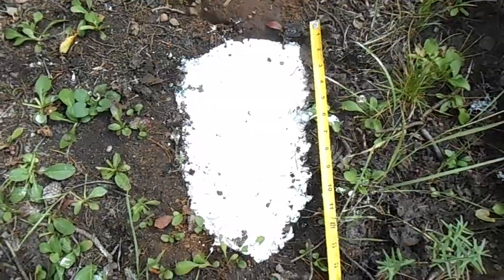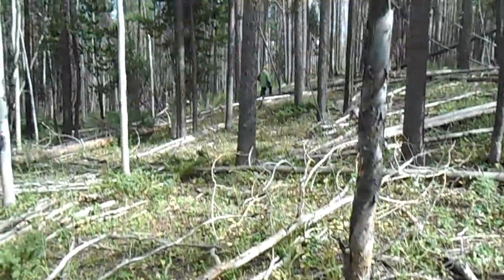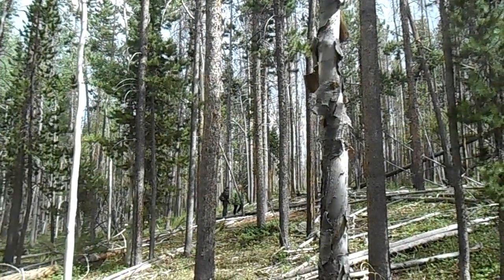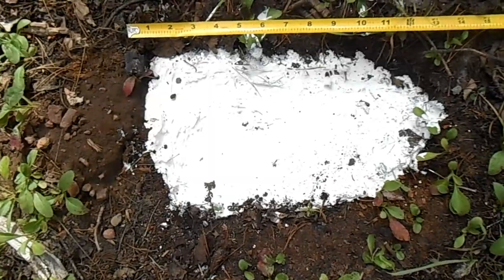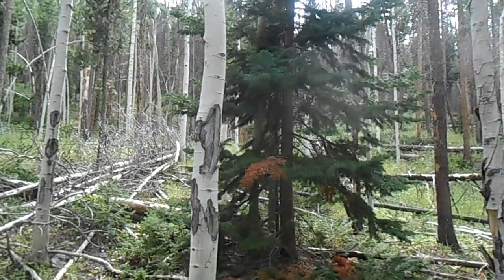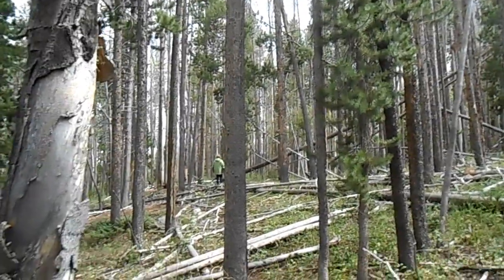I hope this dries quick because it sounds like another thunderstorm is coming in. Brody and Jenny are standing by another print that we found that's not as definitive as this one. We'll see how the cast turns out — but yeah, 14-incher.